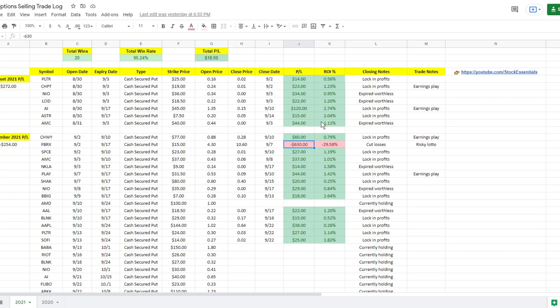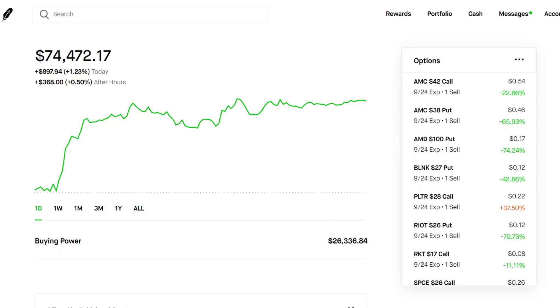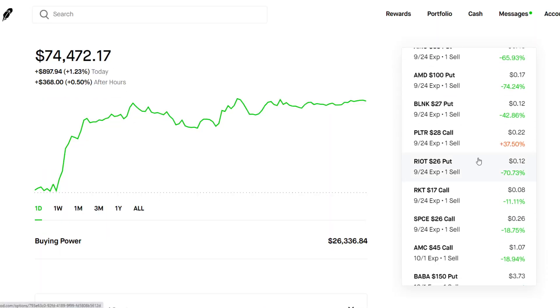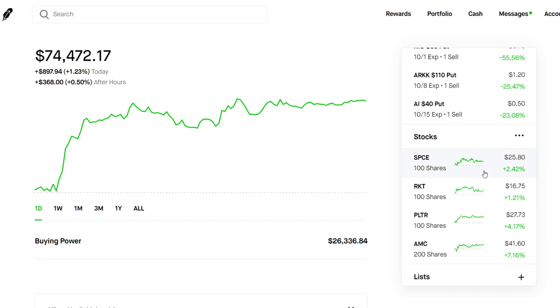So we learned our lesson — we cut our losses and learned not to play biotech stocks, pharmaceuticals, or anything in the healthcare industry. Besides that, all of the trades have been pretty good. We're still holding a ton of positions, as we can see here — a lot of cash-secured puts as well as covered calls, making that weekly income.